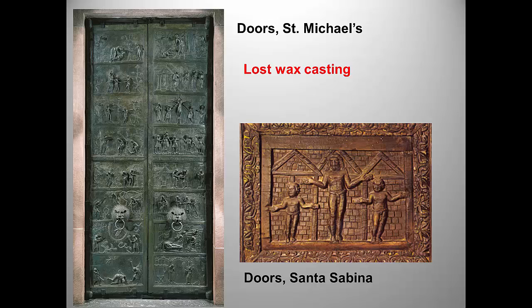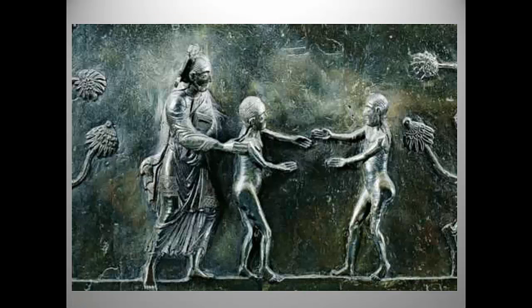Looking closely at just one image from the doors — God presenting Eve to Adam — we can ask what classical elements are present. The drapery molding God's legs is very realistic, as are the legs themselves. We also see clear, if rather stylized, landscape elements. Notice too the highly expressive use of empty space — sometimes called negative space — in the heavily charged distance between Adam and Eve as they're coming together.